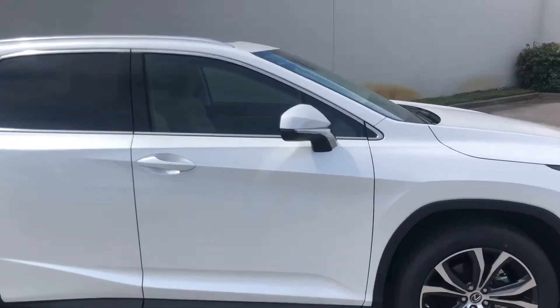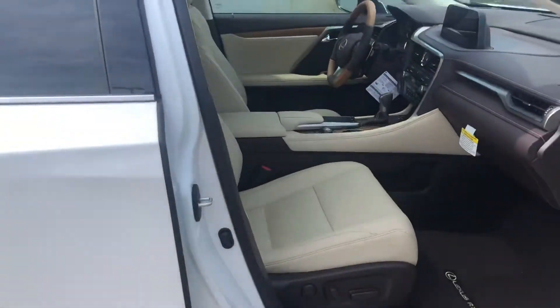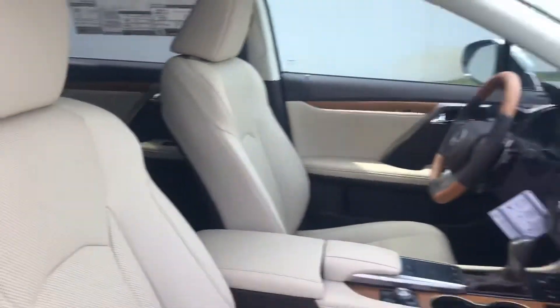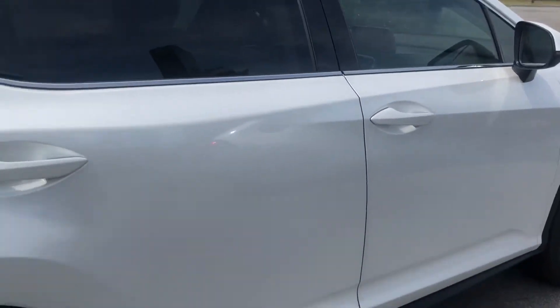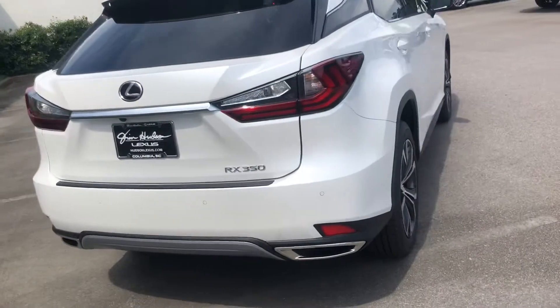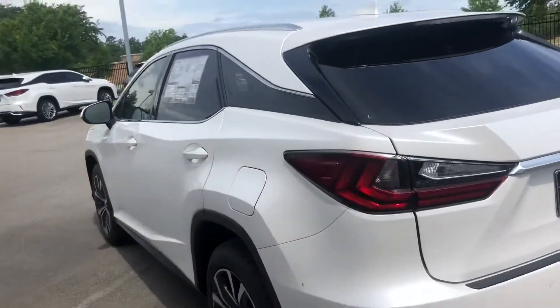This is our 2020 model. This one has eminent white pearl exterior with a beautiful parchment interior, and the RX model comes with the Lexus safety systems 2.0, so it keeps you very safe. It has wonderful pre-collision systems, rear cross traffic alerts, and the blind spot monitors.